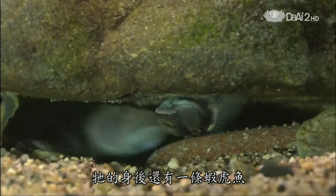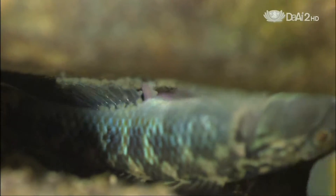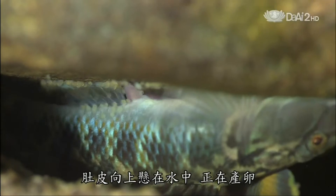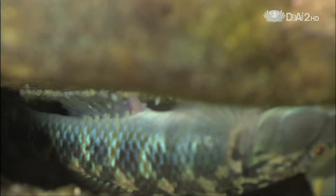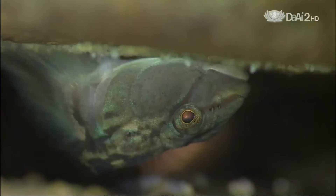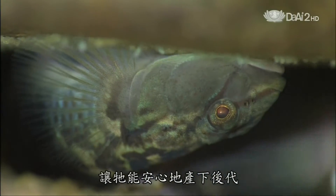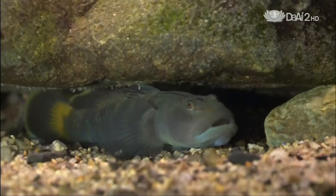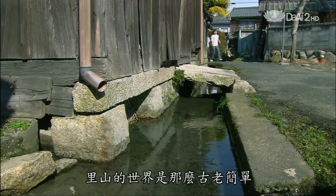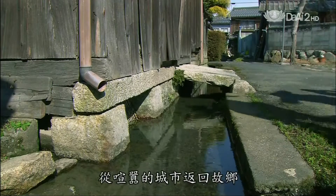There's another goby behind him. She's hanging upside down and she's laying eggs. The victory over the den gave her a place to spawn in safety. The old, simple life of Satoyama communities is attracting some young Japanese back from the cities.